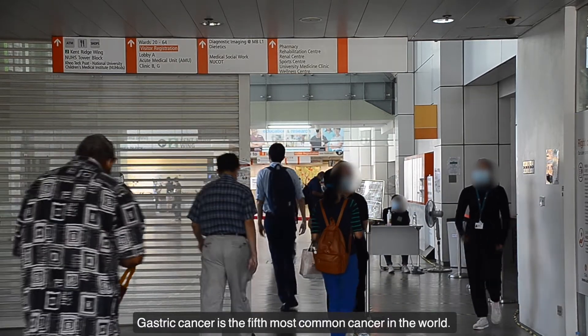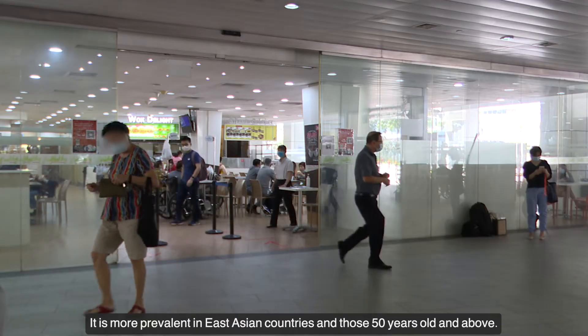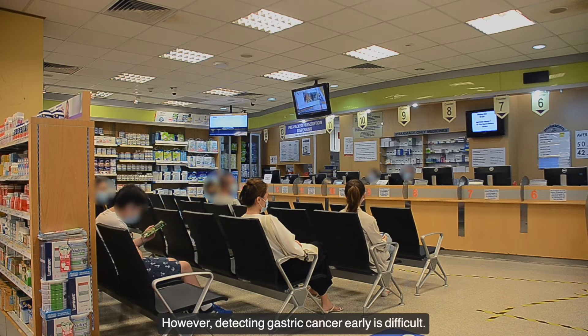Gastric cancer is the fifth most common cancer in the world. It is more prevalent in East Asian countries and those 50 years old and above. However, detecting gastric cancer early is difficult.